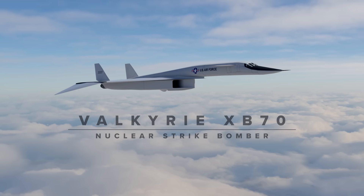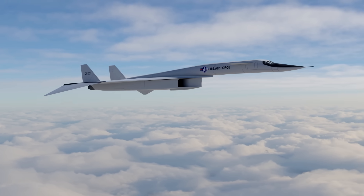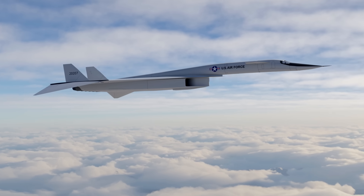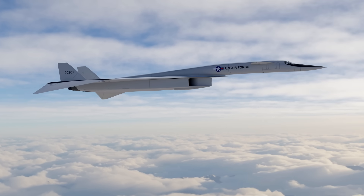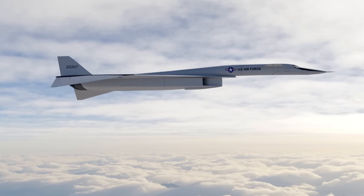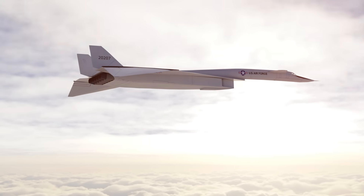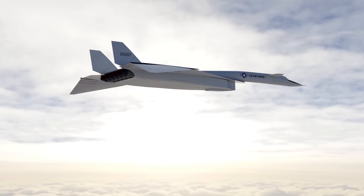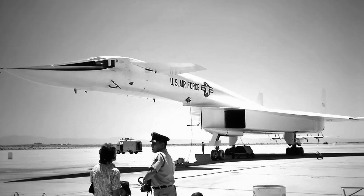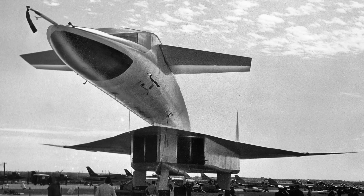Many consider this iconic aircraft their favourite of all time. It still looks futuristic today, even though it is almost 60 years old. The Valkyrie was the fastest and largest nuclear strike bomber ever made and could fly its whole mission at a staggering Mach 3 — flying from New York to LA in a little more than an hour. This was a remarkable design with many innovations which pushed the boundaries of aeronautics, propulsion and materials, but its history was cut short and only two of these planes ever flew.